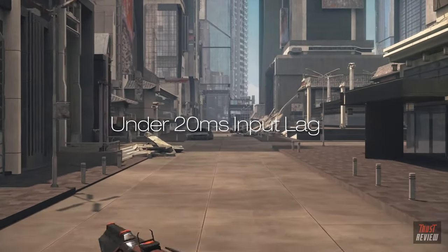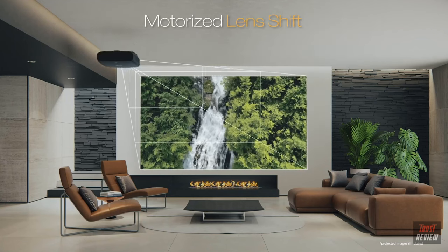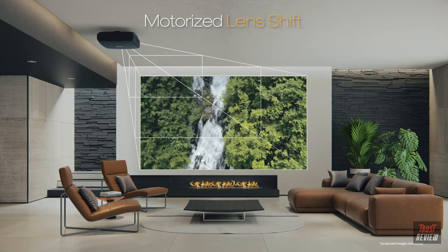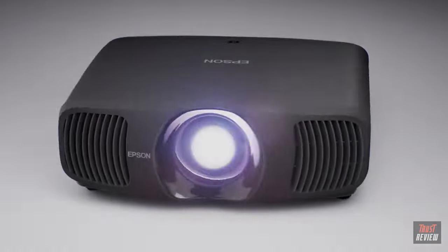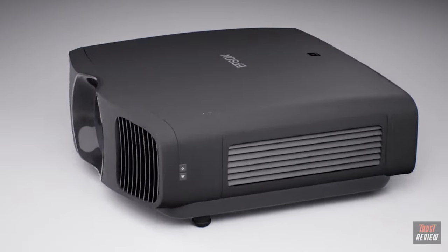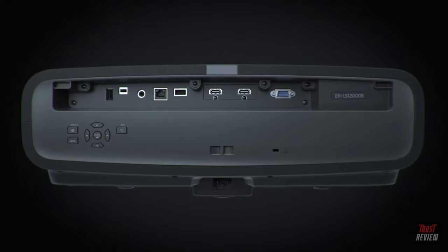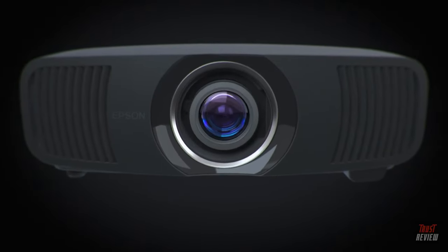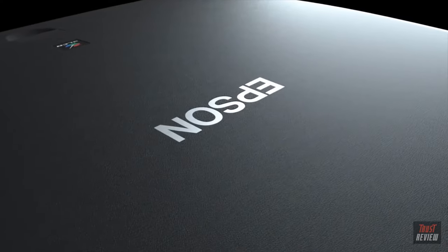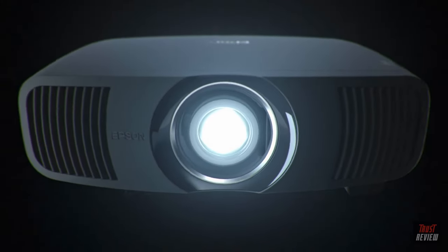The motorized lens offers all the flexibility you need with wide range dual-axis lens shift, focus and zoom with multiple memories to streamline installation and ease of use when switching aspect ratios. With the included installation kit featuring a cable cover, ceiling mount, ISF certification, and anamorphic lens option, you get everything you need for a professional installation.